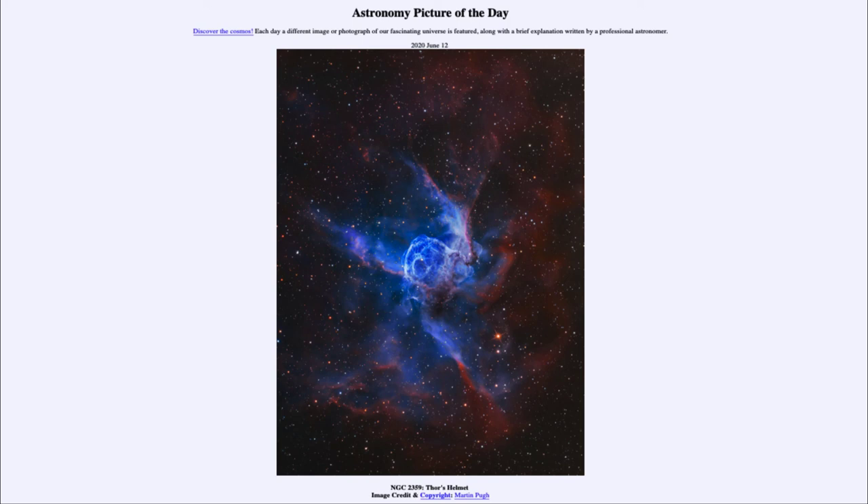So that was our picture of the day for June the 12th of 2020. It was titled NGC 2359, Thor's Helmet. We'll be back again tomorrow for the next picture. Until then, have a great day everyone, and I will see you in class.